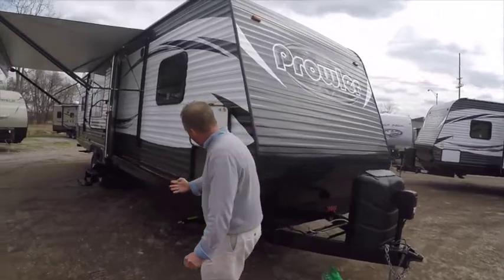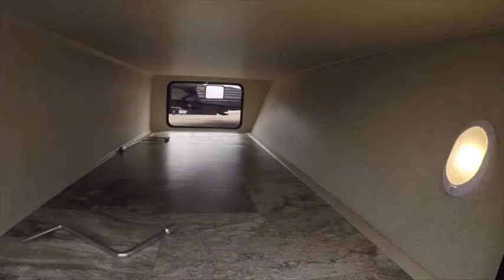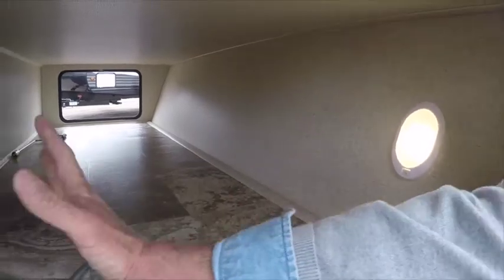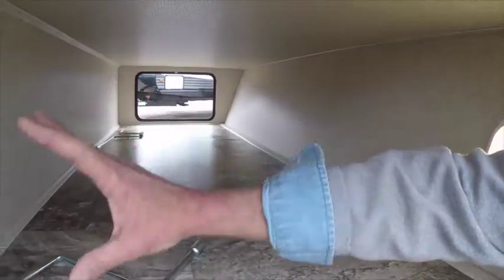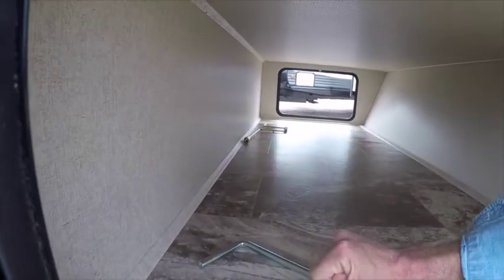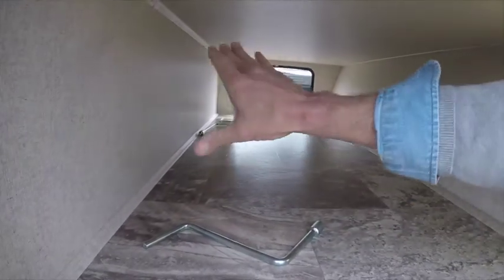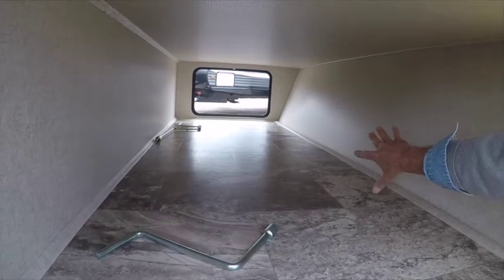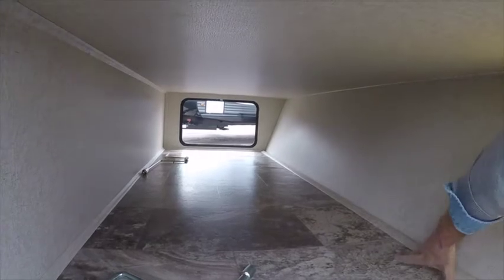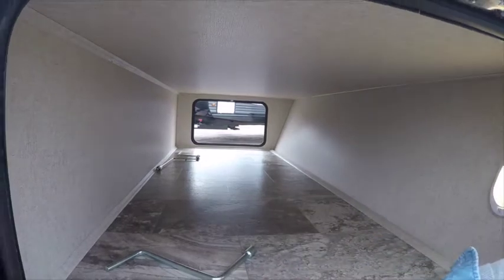First thing we'll notice is the large finished front pass-through storage compartment with an LED light. Notice how it has a separate wall that keeps your stuff on the outside from rolling into the inside. A lot of travel trailers these days have the inside storage combine with the outside. They do a really nice job finishing this area off so that all your outdoor cargo stays in the outdoor storage compartment.